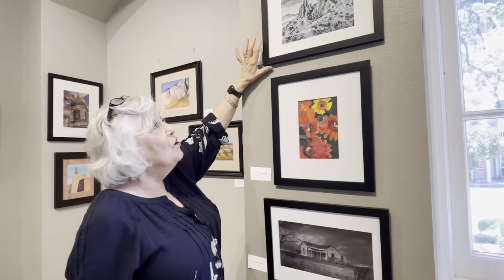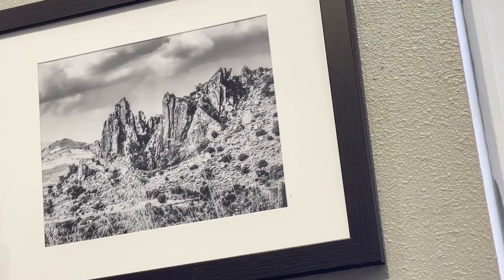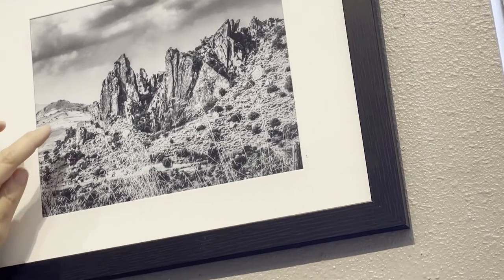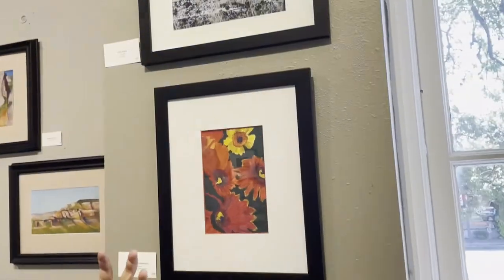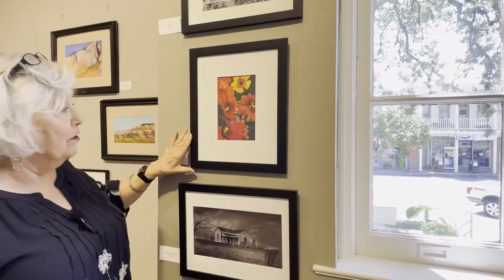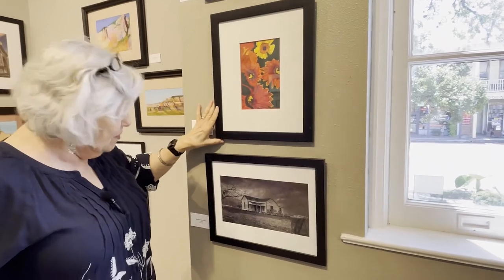This photograph is called Sicilian Rocks. When people first look at it they think it's Santa Fe or maybe parts of Texas, but it's not — this is Sicily. If you look very carefully, there is a house that gives you an idea of the grand size of these rocks. This is a little watercolor colored pencil called Red Flowers and a Daffodil. I had a lot of fun doing this one.